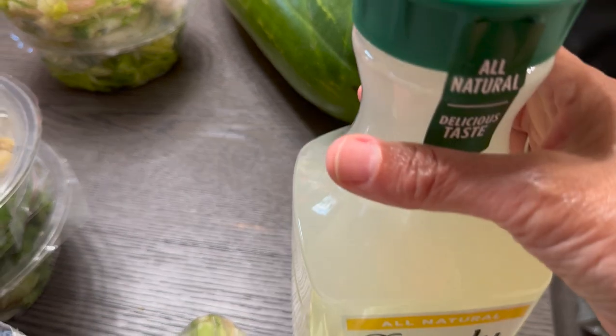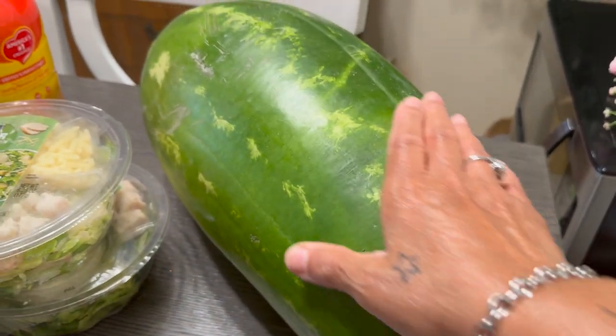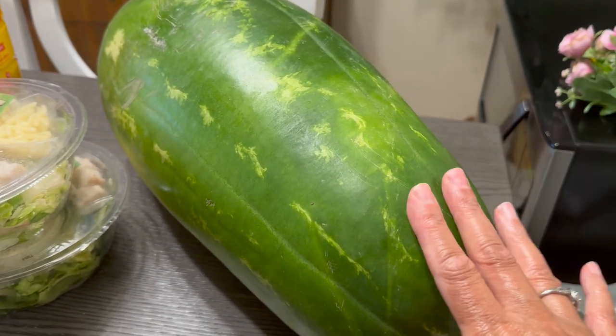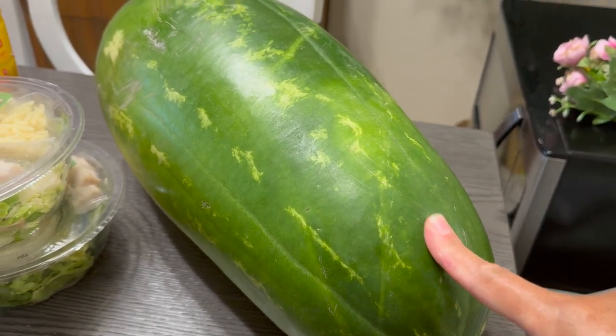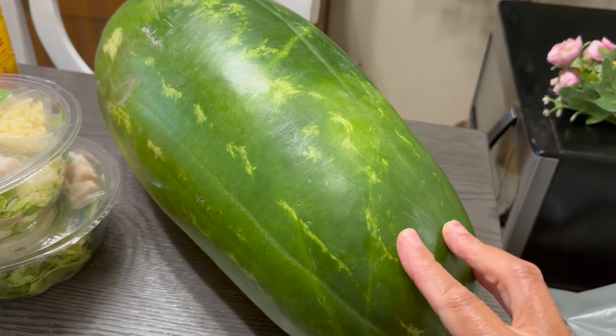We've got some Caesar salad — there's two packs of those — some chicken thighs, put that in the freezer quickly, got some yummy broccoli, Simply Lemonade, and last but not least the big monstrosity watermelon — one for me. I figure it will take me one, maybe one and a half days to eat all of this.